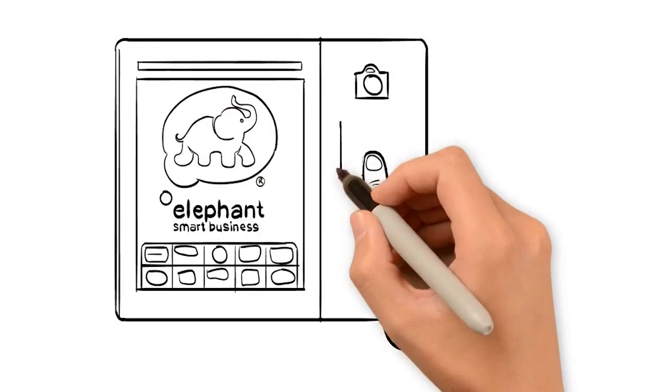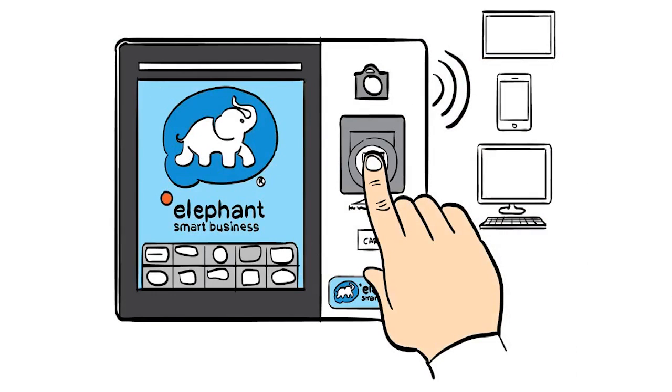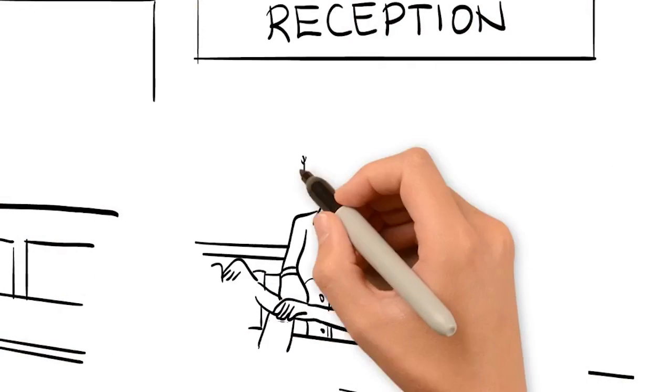Staff and visitors place their finger on the terminal when entering or leaving the building. We even have a button for off-site breaks.